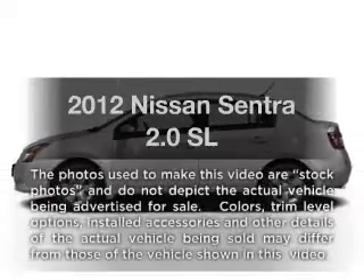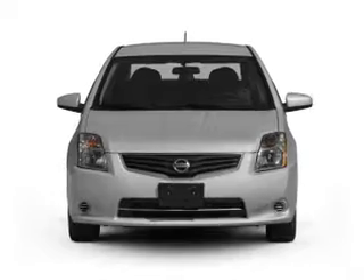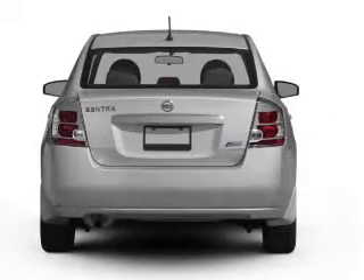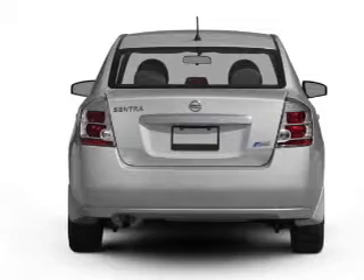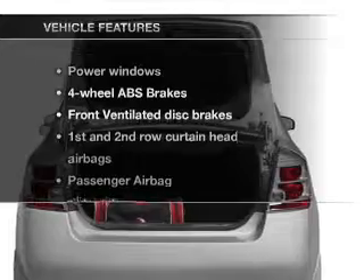Get noticed in this 2012 Nissan Sentra. If you're looking for an automobile with great attributes, look no further. With an efficient four-cylinder engine connected to a smooth shifting automatic transmission, anti-lock brakes help you bring your vehicle to a safe stop. And with these notable features,